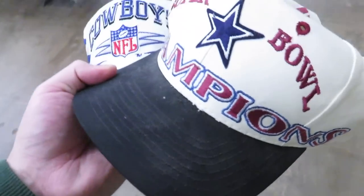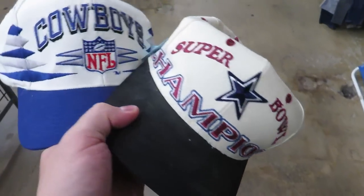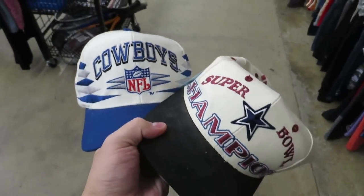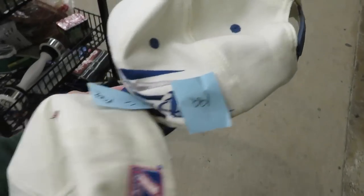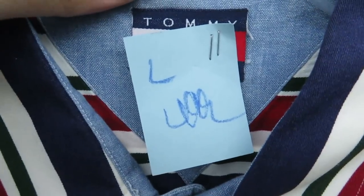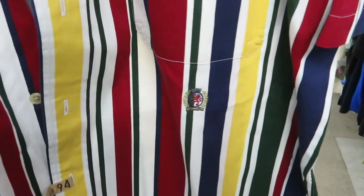Literally the first two things I found walking into this store — these two snapbacks right here, right next to the door. They're both $1.99 each: Super Bowl Champion Cowboys and another one. Then for $4.99 I found this Tommy Hilfiger button-down shirt, size large — pretty cool colorway with the little crest down at the bottom.